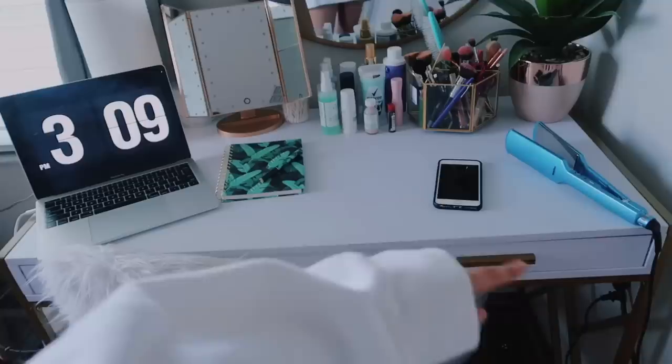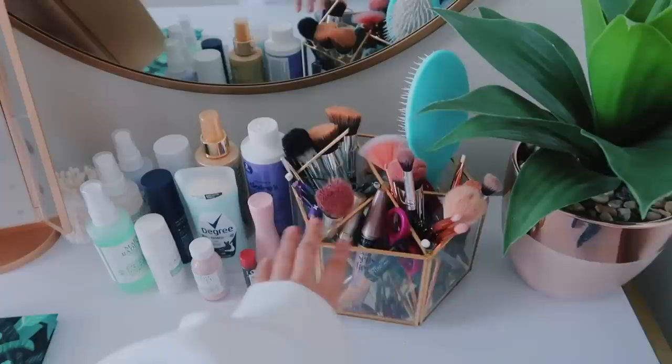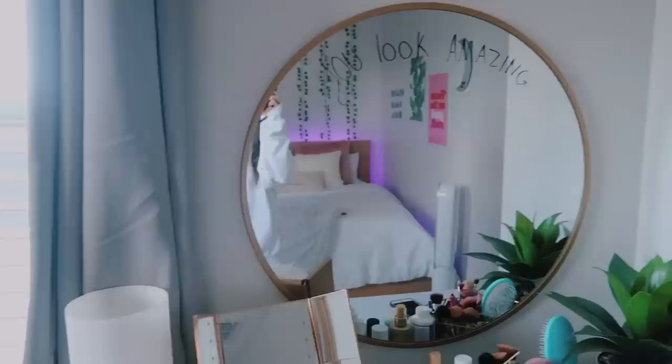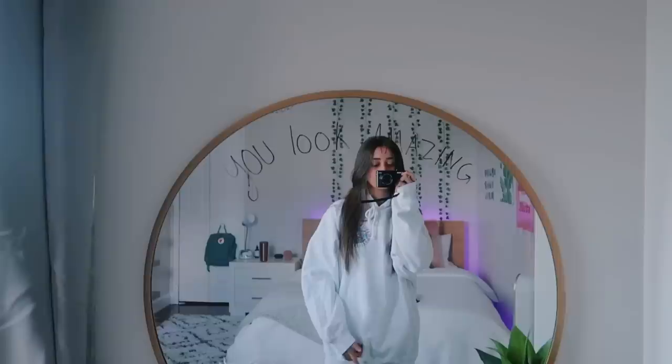Moving on to my desk, which is also my favorite part because this is where I get ready every morning. This desk is from Wayfair. On my desk I have this lamp from Home Goods — surprised? — and then I have this mirror which I got as a gift, so I don't know where it's from. Then some of my skincare and self-care products, and this container from Home Goods where I put my brushes and scrunchies. Right next to it I have this plant from Home Goods — I have a lot of things from Home Goods. I also keep my laptop on there. Last but not least I have this mirror from Target — you thought I was gonna say Home Goods! I wrote on it 'you look amazing' because sometimes you gotta self-love, you know, you gotta love yourself.